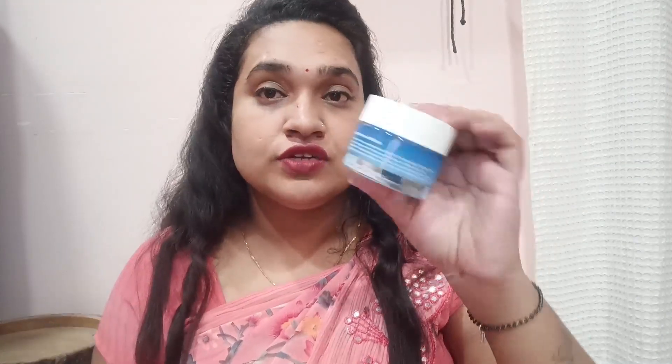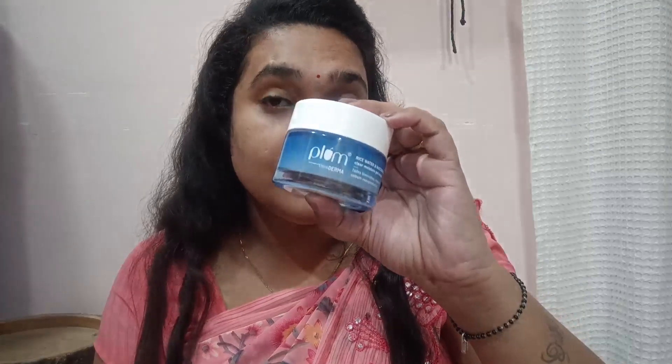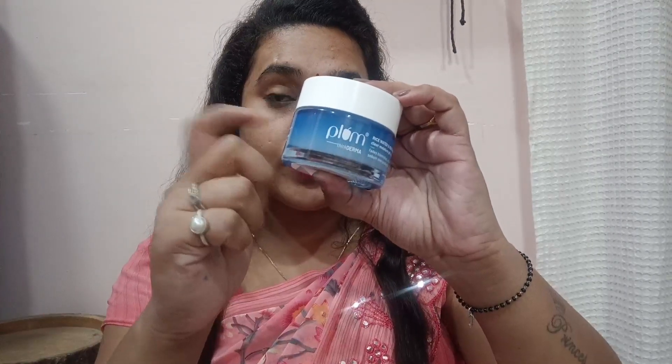The second product is this beautiful Plum Rice Water and Niacinamide 2% Clean Moisturizing Gel Cream. After using Plum's gel cream, I love this one because it is so light — even lighter than the serum. Look at the packaging — it's very luxurious and cute. It's a heavy glass bottle, as you can see.